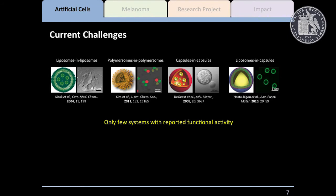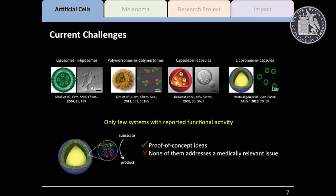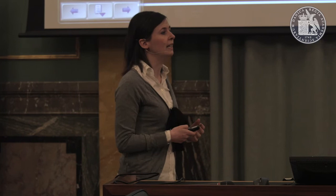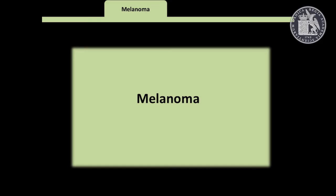There has been a lot of effort in developing new compartmentalized systems, however very few of them have reported functional activity, and what is more critical is that they only cover proof-of-concept ideas. They usually encapsulate an enzyme and perform a model enzymatic reaction in which a substrate is converted into a product that is fluorescent or trackable by absorbance. So none of them addresses a medically relevant issue with the idea of driving these compartmentalized systems a step closer to the clinic. That is the idea of my project: to use these sophisticated carriers for a real, highly relevant application.